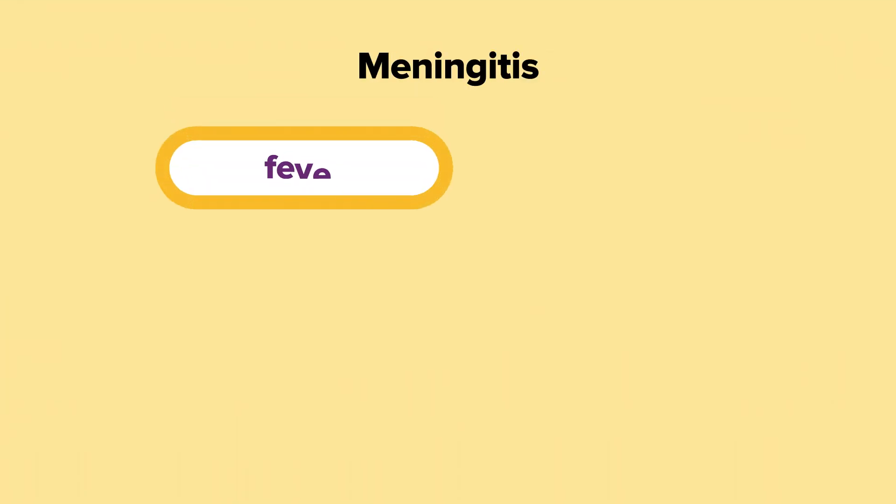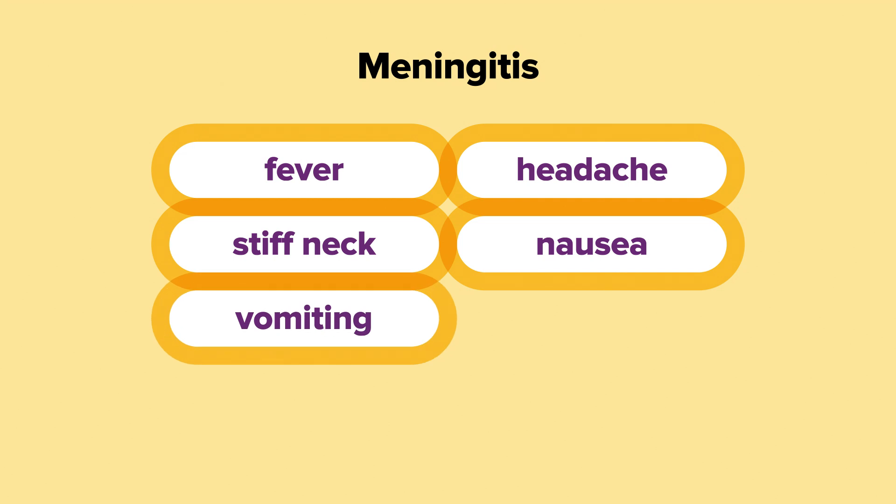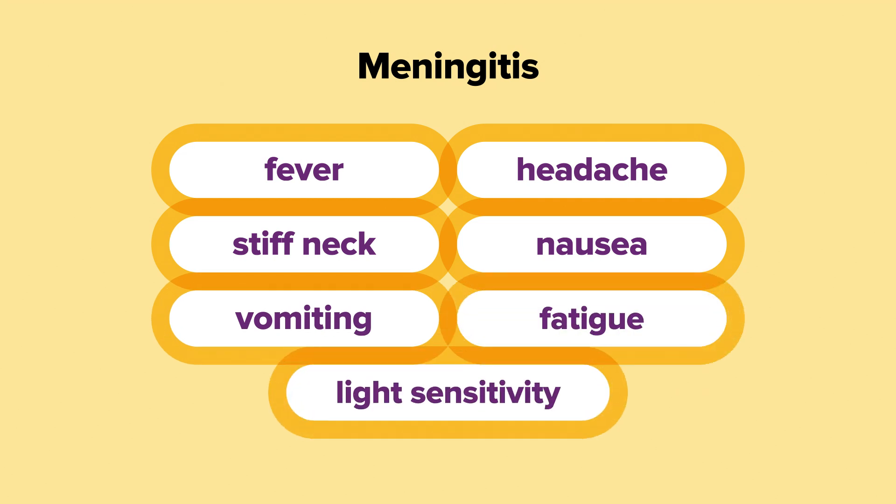Symptoms of HIB depend on which part of your child's body is affected. It can cause meningitis, which is inflammation of the brain and spinal cord, which can cause fever, headache, a stiff neck, nausea, vomiting, fatigue and sensitivity to light.